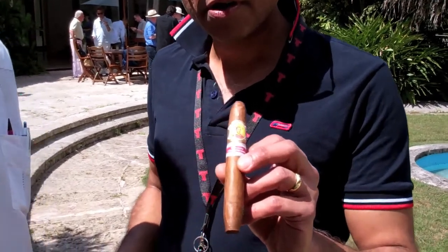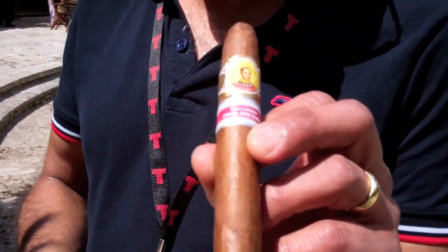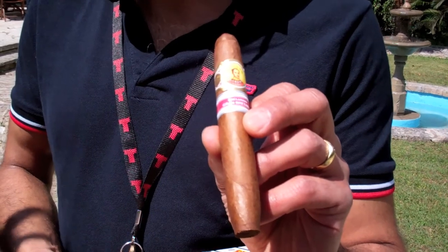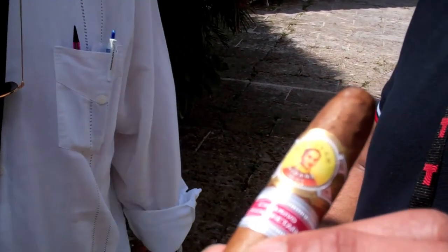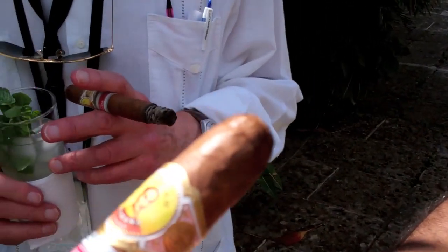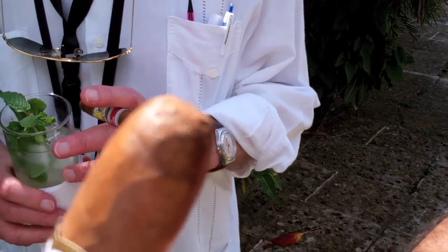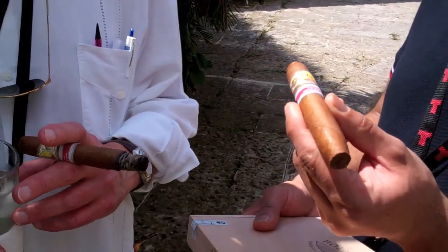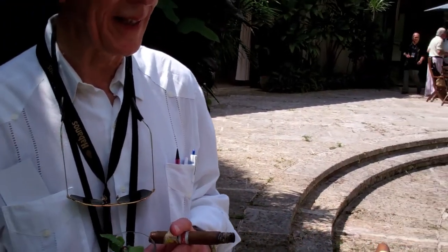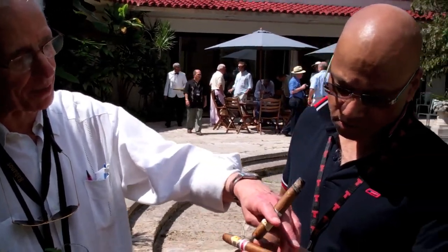Hold your cigar up, because the first thing you notice is that it's a very rare shape indeed. It's not parejo, not strictly double figurado. What I would describe — although some people describe all pointed-at-both-ends cigars as perfectos — this is a classic perfecto. It's got an almost pointed head, but rounded, a kind of cabeza tumbada, or dropped head. And then it's shaped at the foot, but not so much to a point as you find on a cohiba, for example. So there's plenty of face on the foot of the cigar.